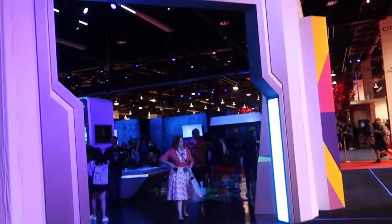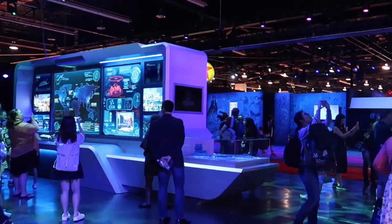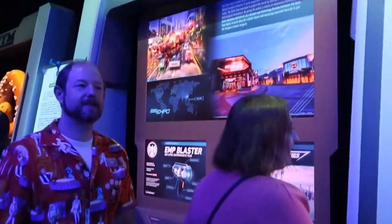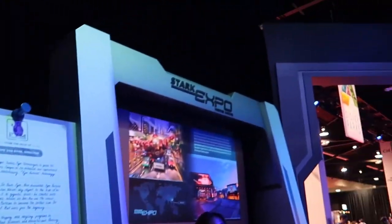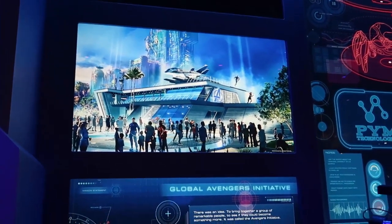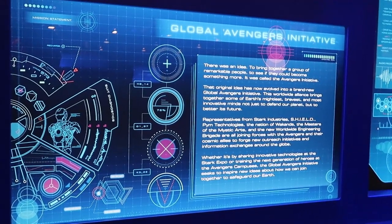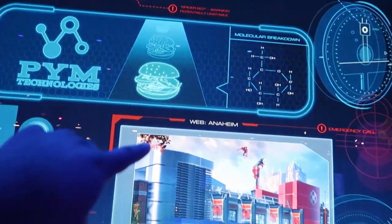I'll start over here in the Avengers Campus. This is the new land announced last night, coming to Disneyland Paris and Disney California Adventure Park. First off, there's this giant pretzel here. And then we have Star Expo coming to Hong Kong Disneyland. So it looks like this is the model coming to DCA. We got some more concept art for that. If you look here, it says Anaheim.